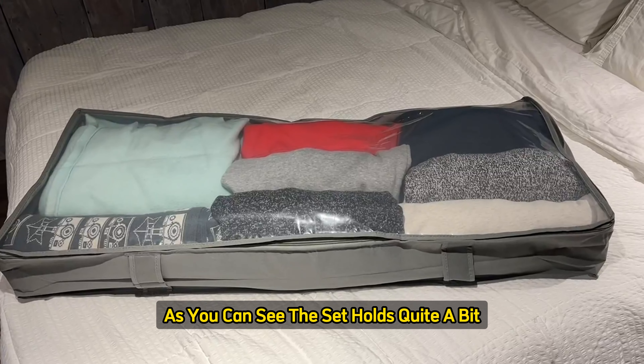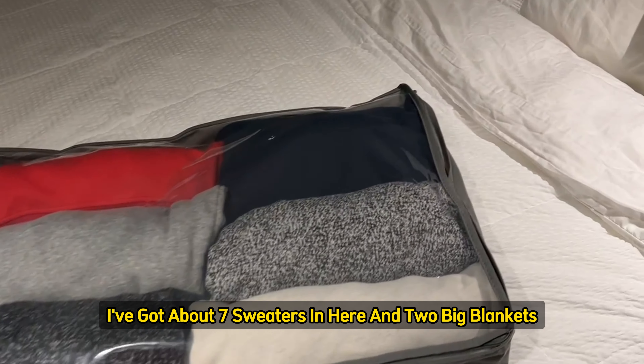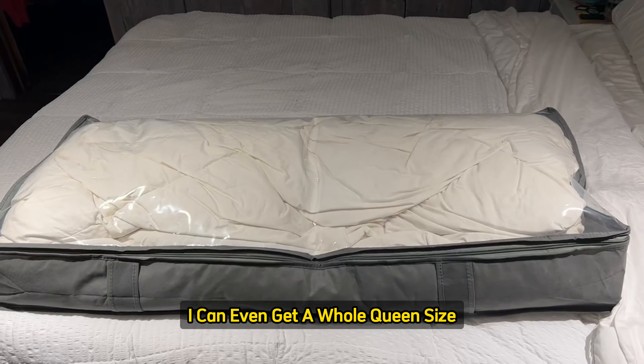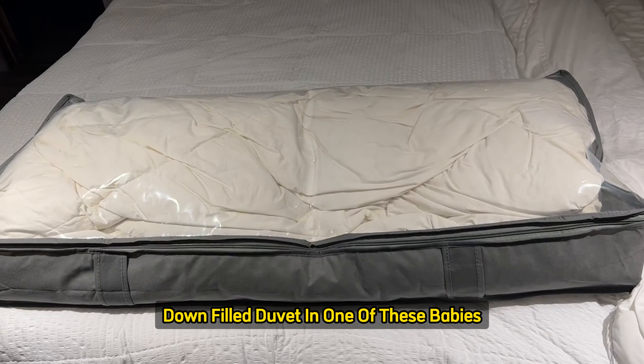As you can see, the set holds quite a bit. I've got about seven sweaters in here and two big blankets, so you can see how much these things really hold. I can even get a whole queen-size down-filled duvet in one of these babies. Pretty awesome.